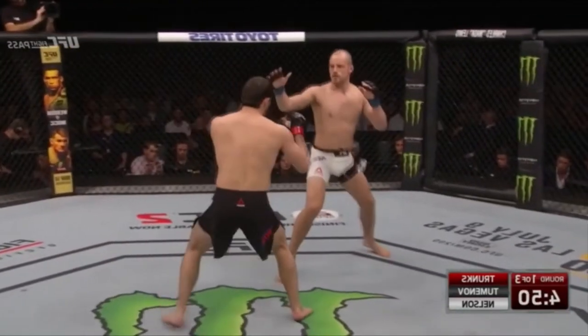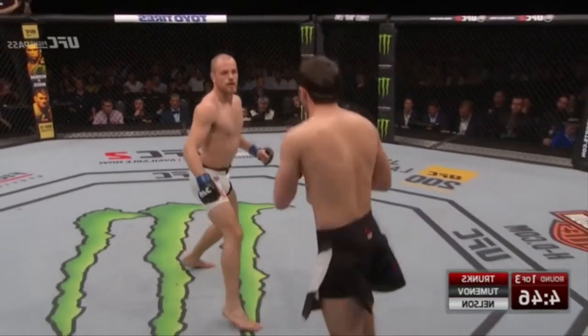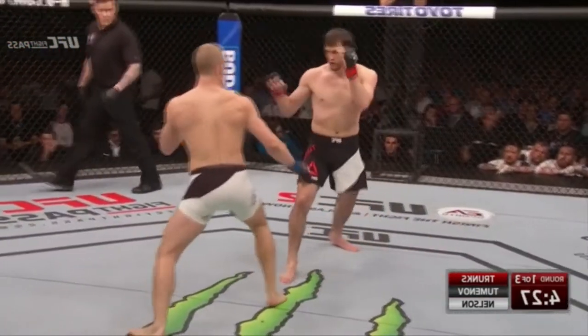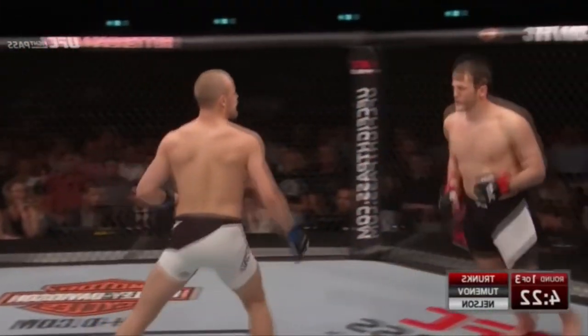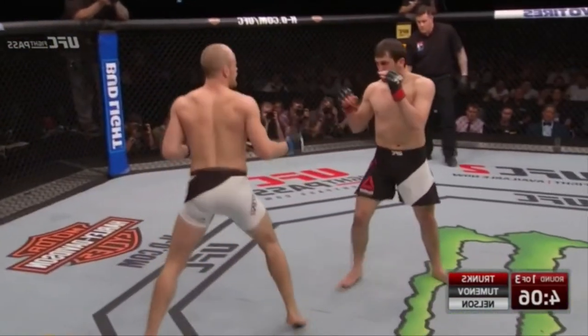Nelson will switch stances occasionally. His karate background opens with the left hand and lands flush. Gunnar sticking his chin out there, baiting Tumenov to hit him. Nice left hook there from Gunnar. Everything he throws with quite any intention.